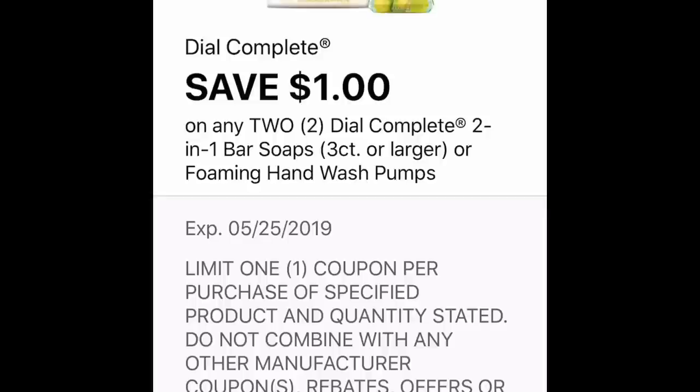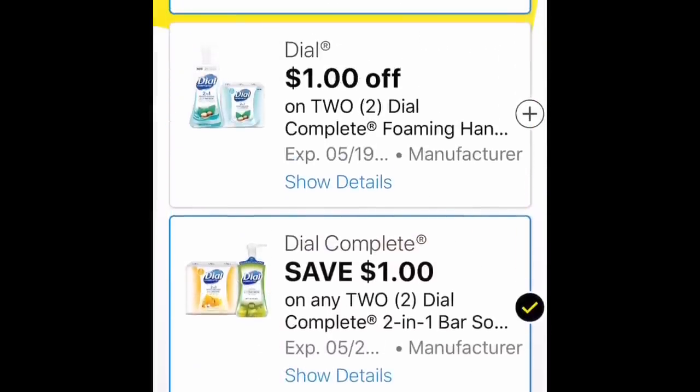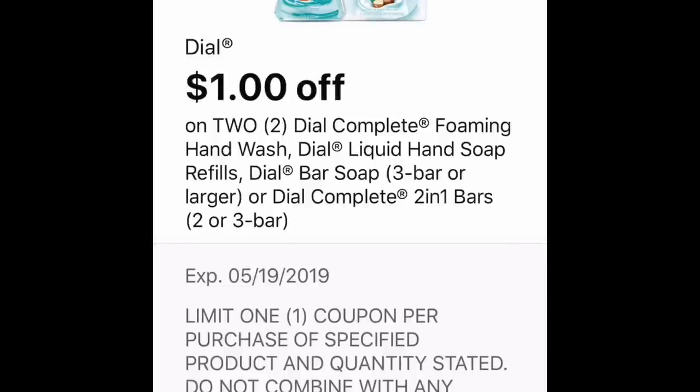The 2-in-1 bar soaps — I saw really big ones, you've seen the one that I got — and I also saw some two-count ones yesterday for a dollar, so those would be 50 cents. You can get two of those for free with this coupon if you can spot that.